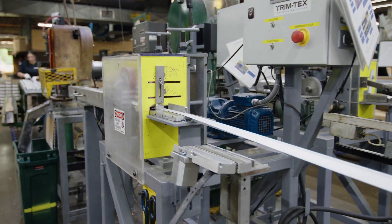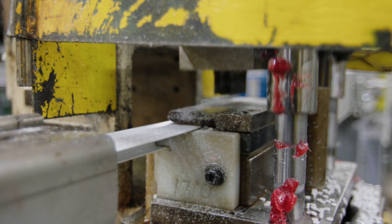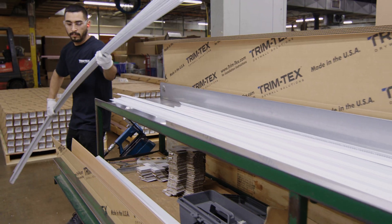We're a manufacturing company, 54 years young, family-owned. We're very proud of that. We manufacture vinyl drywall beads and accessories. We are the world leader at what we do.